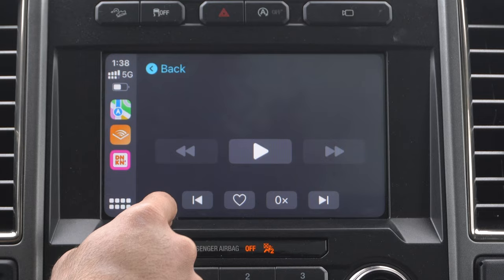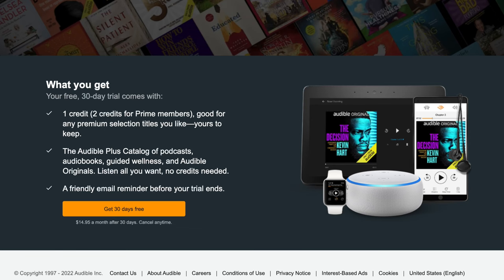If you're looking for an audiobook platform and haven't yet tried Audible, right now they have a cool promotion where you can try it for 30 days for free. If you're a non-Amazon Prime subscriber you get one credit, but if you are a Prime subscriber you get two credits. These credits can be used towards any selected premium title they have available. If you decide to cancel your 30-day trial, you actually get to keep those audiobooks.